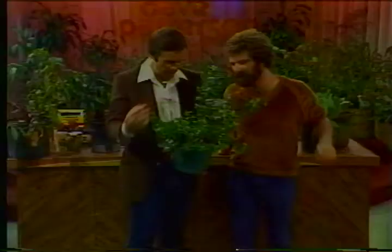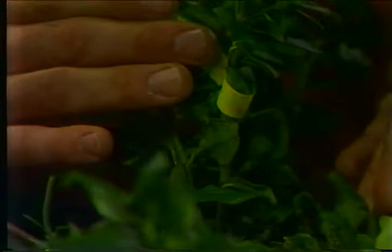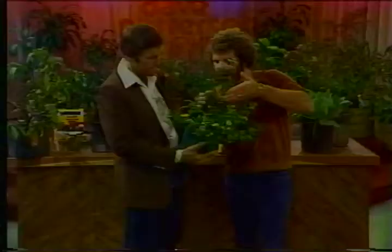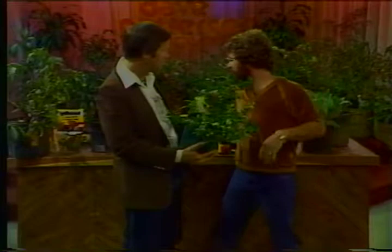This little ivy-like plant is a euonymus. All these white spots on it are scale insects. The scale is an actual insect — this is the adult stage. At this stage it finds a suitable place on the leaves, sucks the juices out, loses its legs, and just spends its time right there feeding.